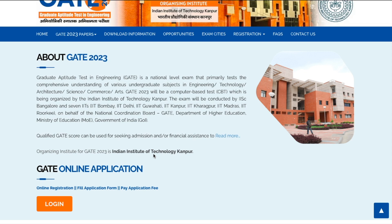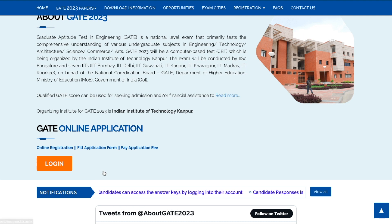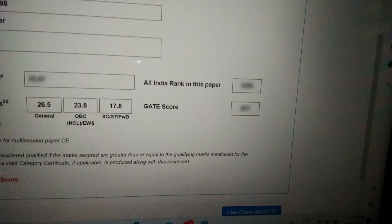The cutoff has also been announced. One of my students sent me a screenshot of the cutoff since the website isn't loading and I can't show it in real time. This is the cutoff for Chemical Sciences this year — for the General category it is 26.5 marks, for OBC and EWS categories it is 23.8, and for SC/ST category it is 17.6.